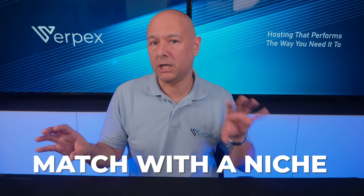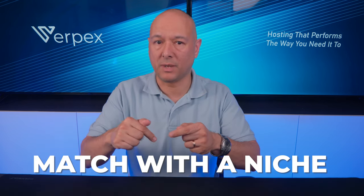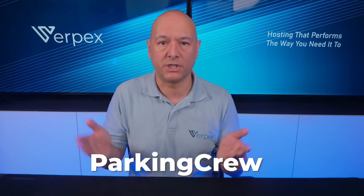Once you've registered the domain, you'd ideally want to match it with a niche, which will help find potential buyers willing to pay a higher price. Then you need to park your domain. You can use parking companies like Parking Crew or Sedo, or you can get your own hosting with Verpex and create landing pages for each domain you purchase. Either way works fine.